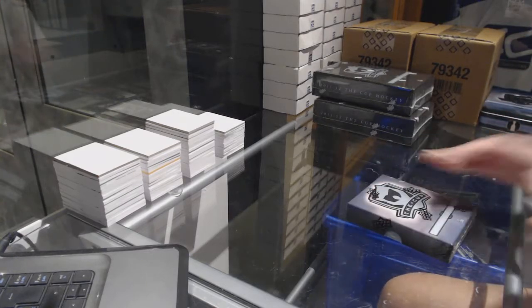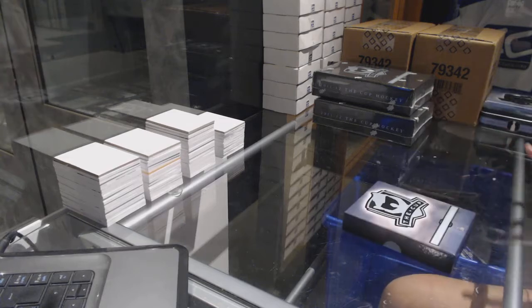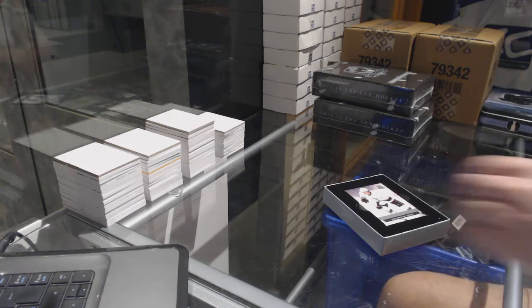All right, box one, guys. Best of luck. As soon as it fills, all of our breaks go as soon as they fill, so if we all grab spots it can go very quickly.